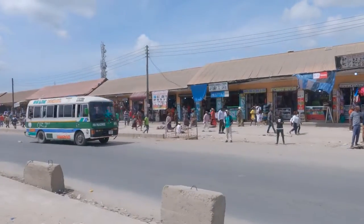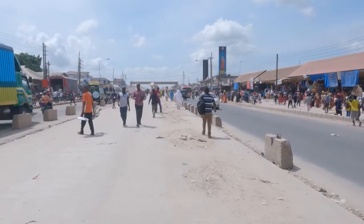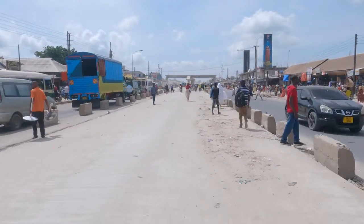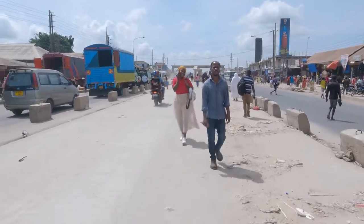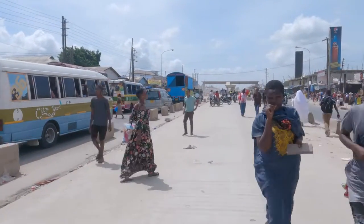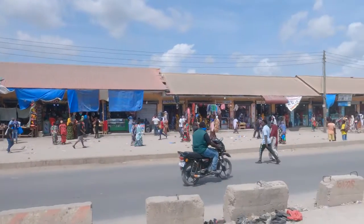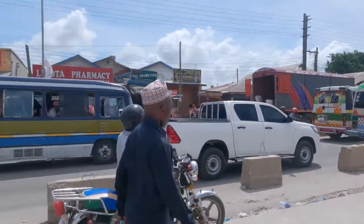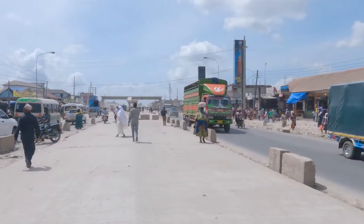This is in Mbagala. Mbagala is among the places that has a large number of people — the people living here are middle-class people. You can see it is well-arranged. Some people have been talking like Dar es Salaam is not well arranged — I think you can see how this thing is. It's not like what you've been thinking. You can see there is a very good shop arrangement on both sides. Everything is fine. This is what I can say: Tanzania is doing better and better, and you have to think about this.